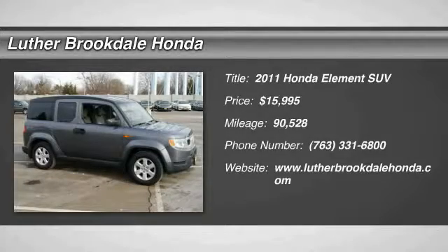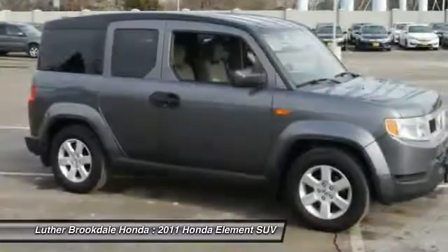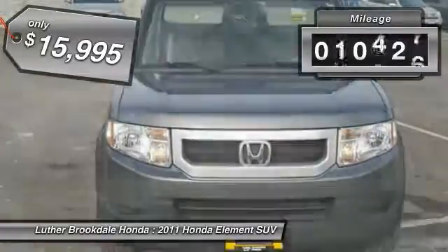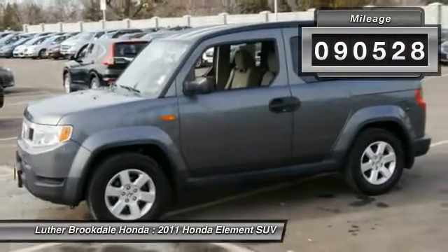The 2011 Honda Element — fun, freedom and flexibility from the inside out — and is priced below $20,000. This vehicle has less than 95,000 miles.